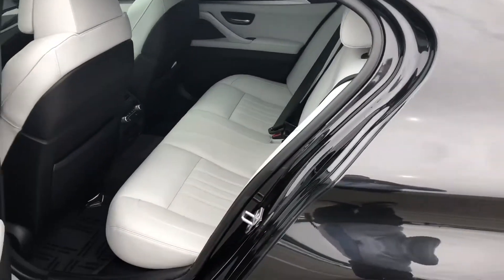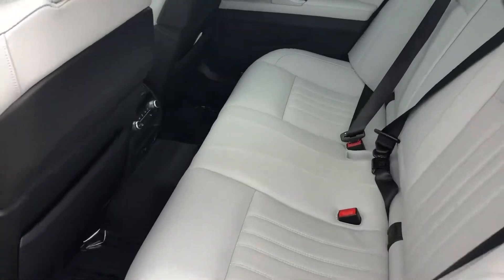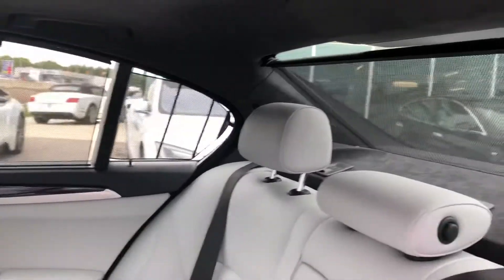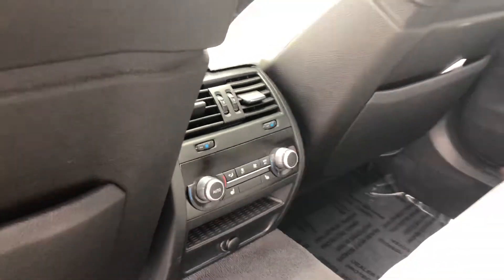This is a very well-equipped M5. You've got this beautiful slate gray interior with privacy shades. You do have the cold weather pack, so you've got heated seats here in the back with independent climate control.